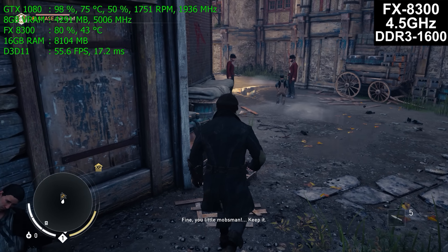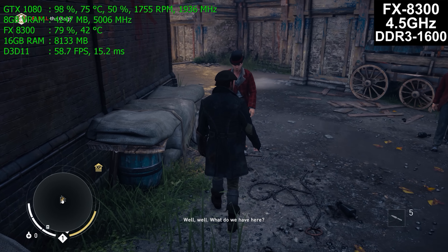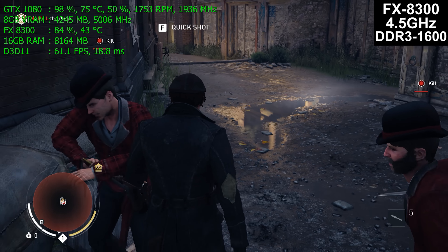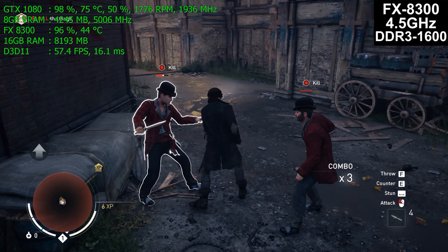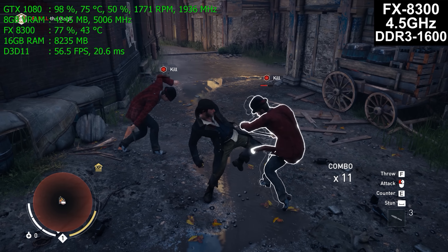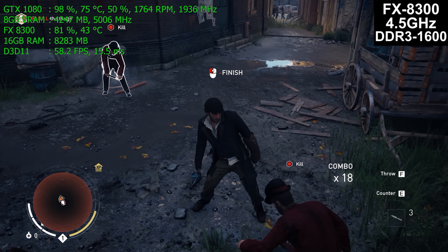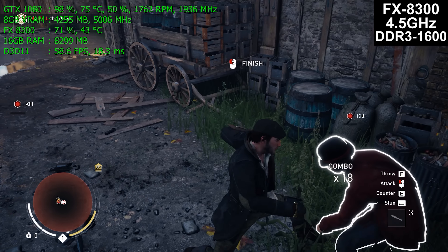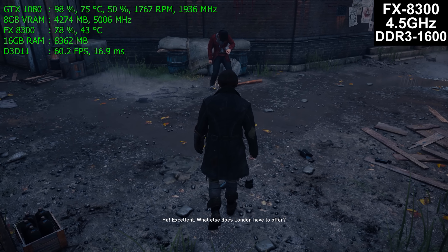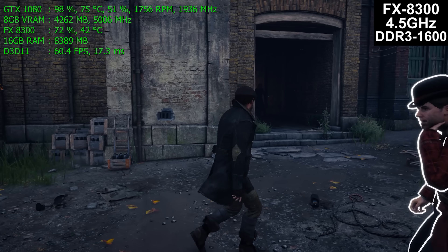Some game tests show it doesn't really matter what CPU you buy — it matters what GPU you buy. In Assassin's Creed Syndicate we're using 98% of the graphics card — this game is mostly GPU bound. Running at Very High detail preset at 1440p. The detail setting above this, Ultra Very High, has dreadful performance — it's for screenshots, not gameplay.